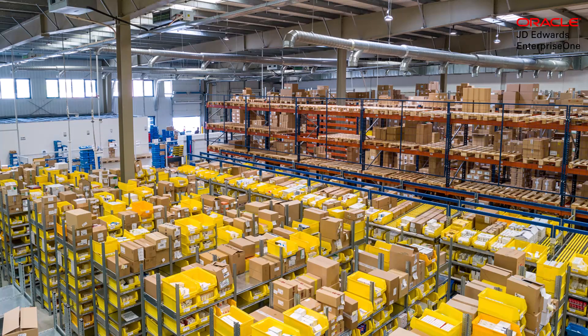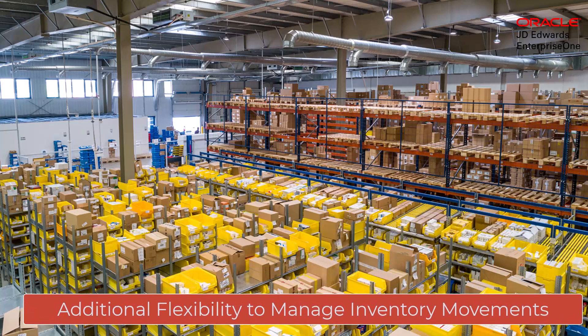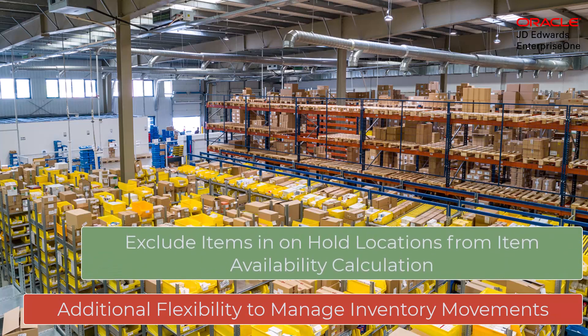JD Edwards introduces the ability to put inventory locations on hold. Instead of having to individually update every lot location status code for each item, you can put an entire location's items on hold by entering a hold code in the location master, which will be independent of the lot statuses.